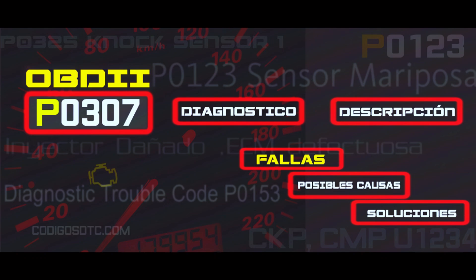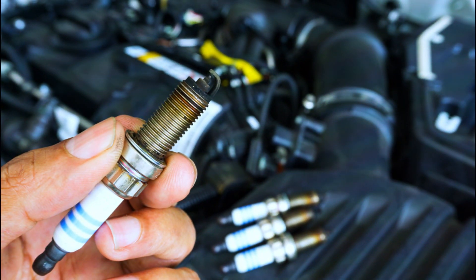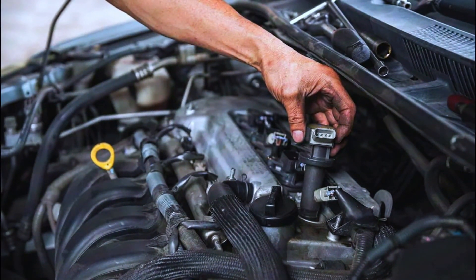While we can't pinpoint the exact culprit with this code, we can narrow it down. Here are the usual suspects. Spark plugs — worn out or fouled spark plugs are a common cause; we'll check their condition and gap. Ignition coils — faulty coils can disrupt spark delivery; we'll do a visual inspection for damage or leaks.